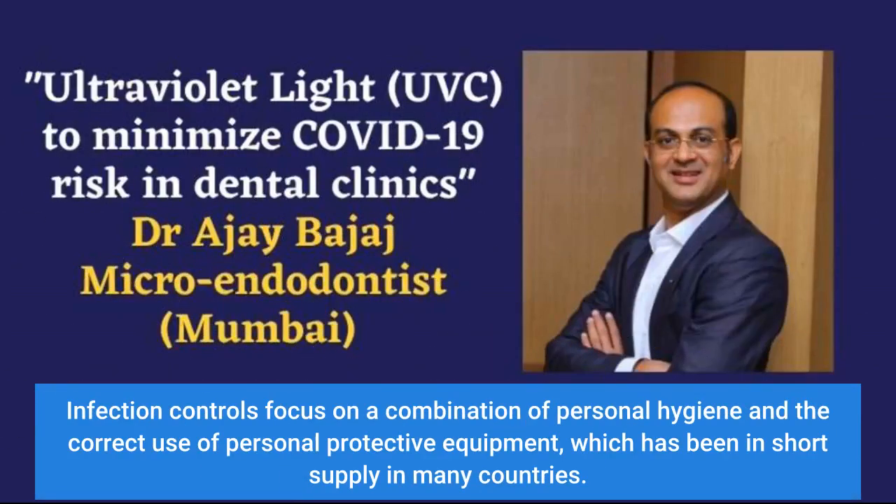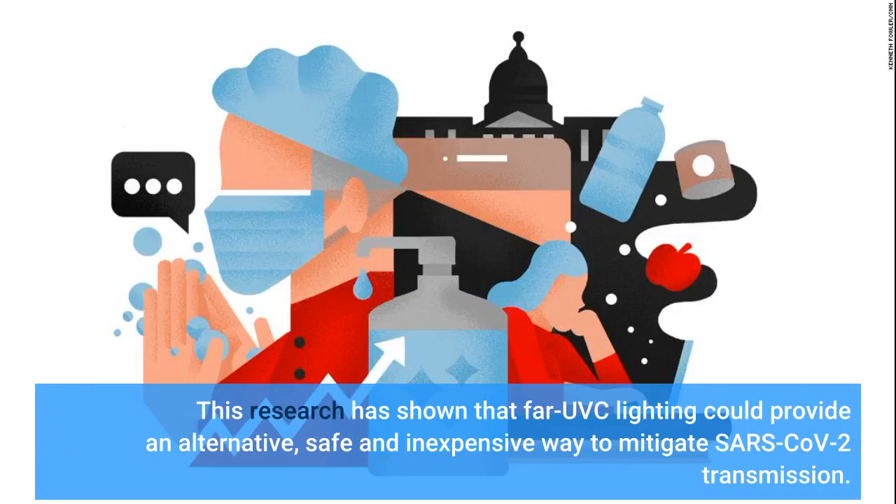Infection controls focus on a combination of personal hygiene and the correct use of personal protective equipment, which has been in short supply in many countries. This research has shown that FI-UVC lighting could provide an alternative, safe and inexpensive way to mitigate SARS-CoV-2 transmission.